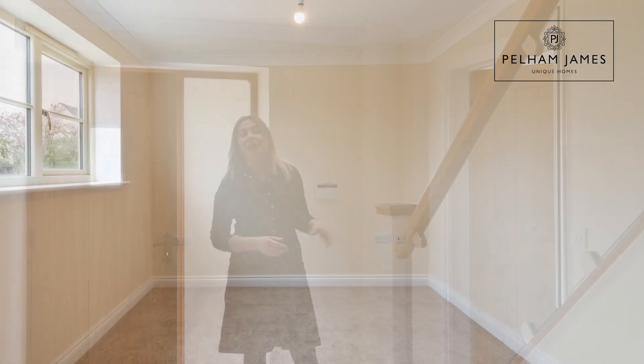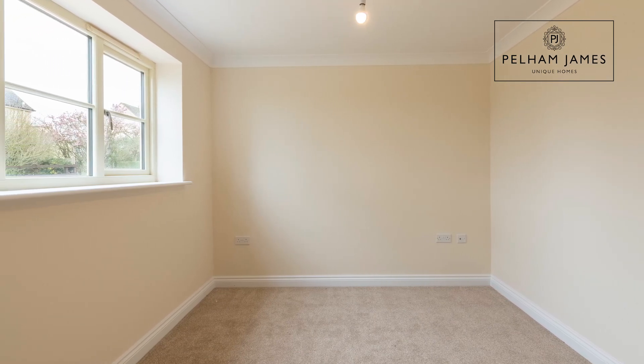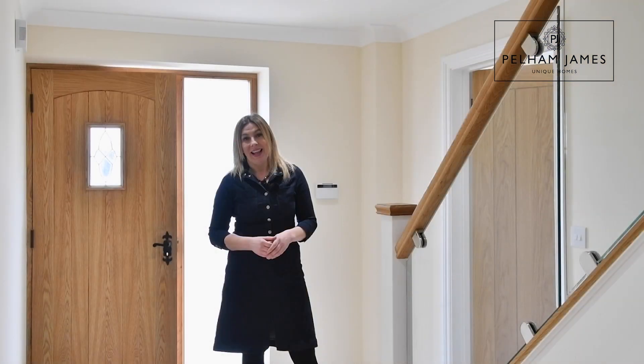The first reception room is on my left and it's a study with a window that overlooks the front aspect. Now let me show you the amazing kitchen.